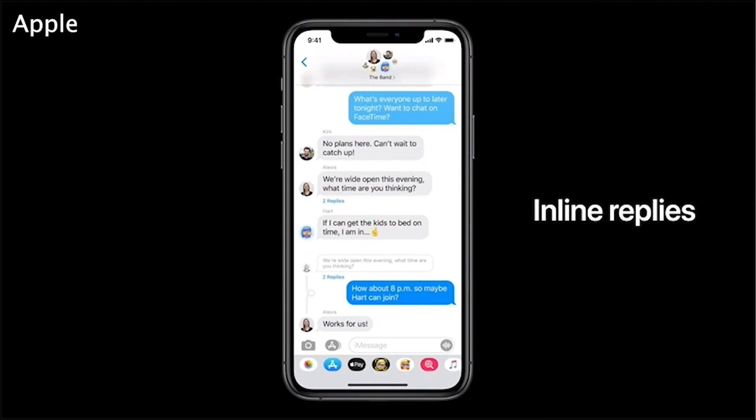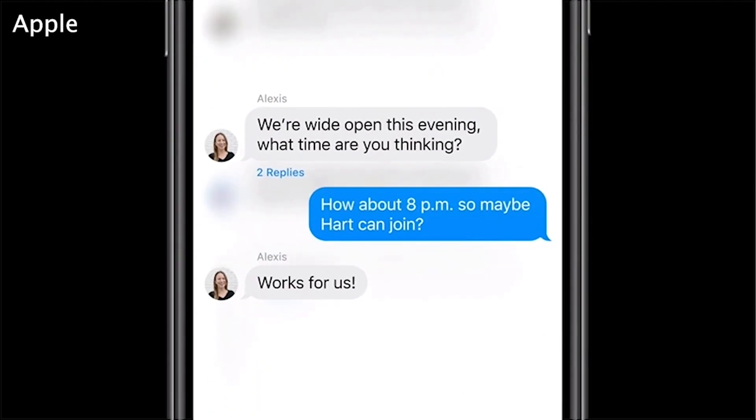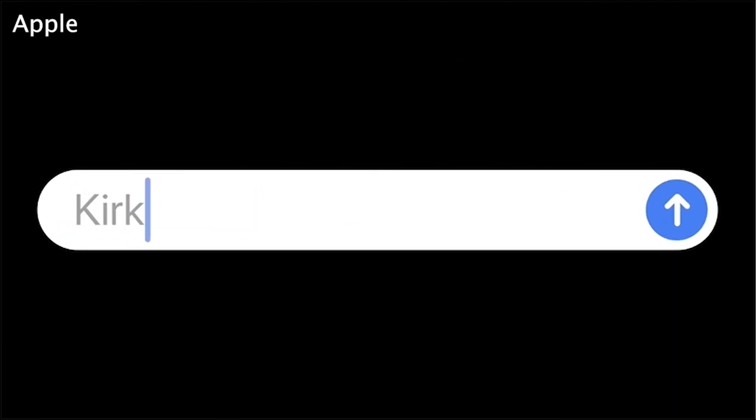You can do the same with group messages, which are also receiving their own unique updates. For instance, you will now be able to reply in line within a group message and can directly mention someone, sending them a direct notification.